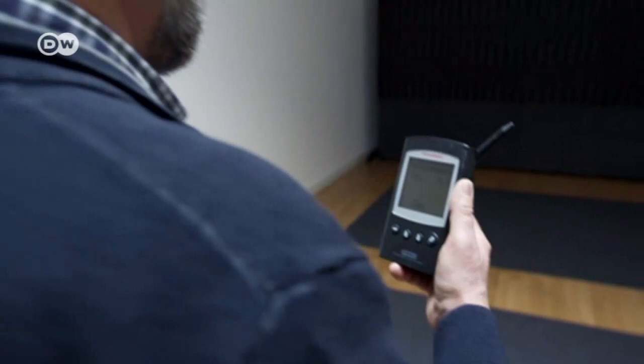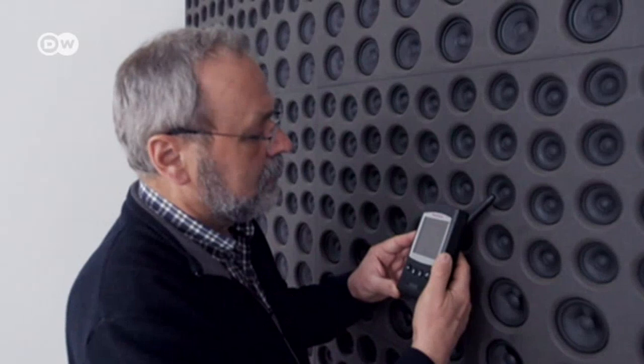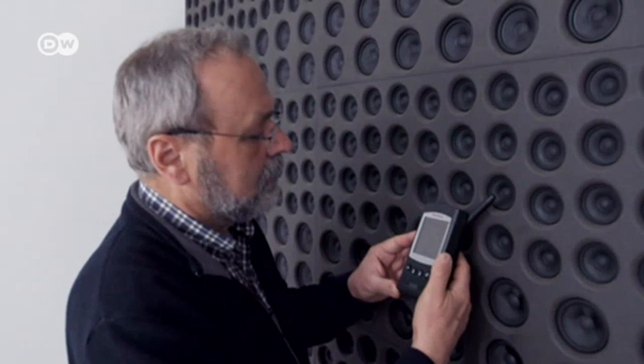The new sound system, by contrast, can be controlled exactly — not just made louder or quieter, but also directed to a certain part of the room. After six years of development, Holoplot is now ready to go into series production. Companies from all over the world have shown interest, including conference centers, cinemas, and nightclubs.